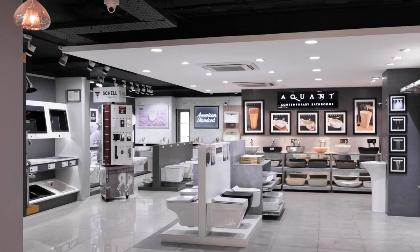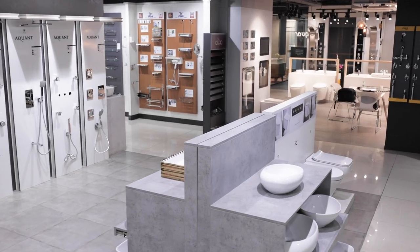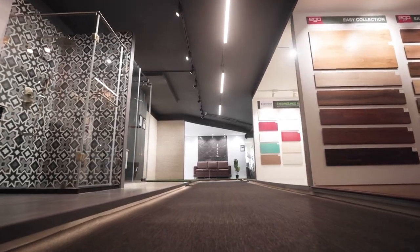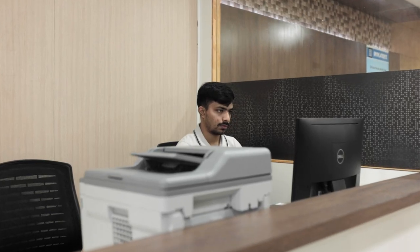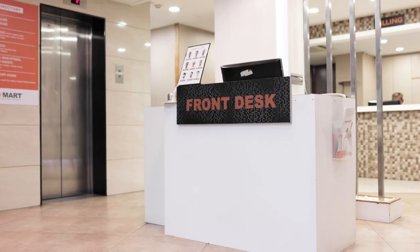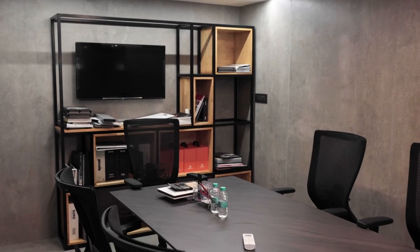At BuildMart, we believe in providing an exceptional shopping experience for our customers. Our dedicated staff will guide, educate and inspire you through the selection process, ensuring that you find the perfect products for your home.